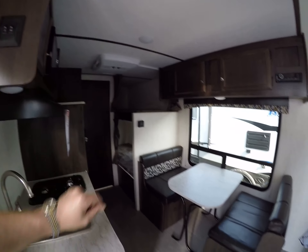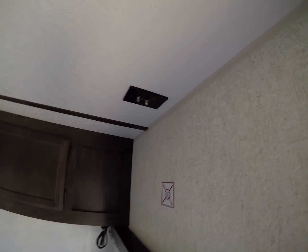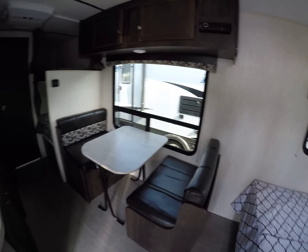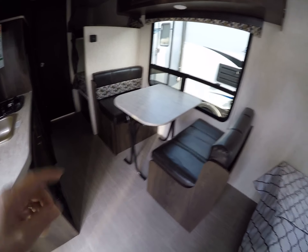Of course we have roof air conditioning, and this does have a furnace. Queen bed up front with storage above and a spot for the TV jack. There's a big window right by the dinette, which also makes into a bed. This table is removable — you can take it outside.